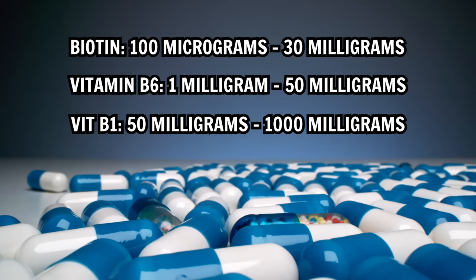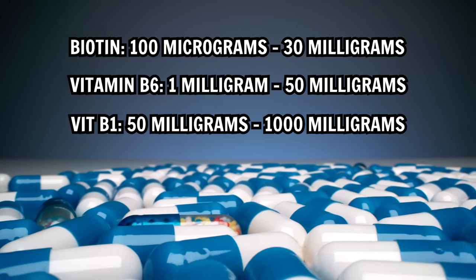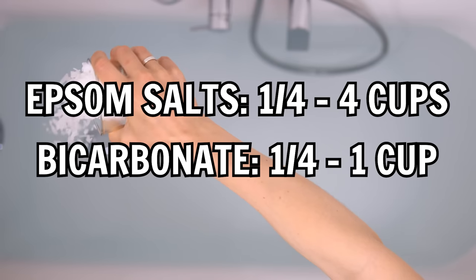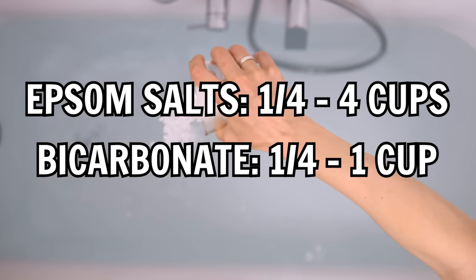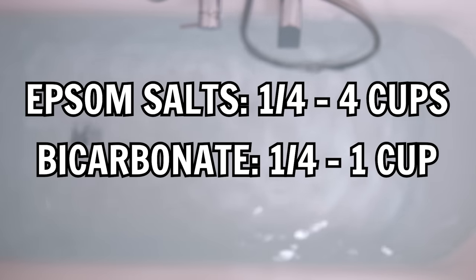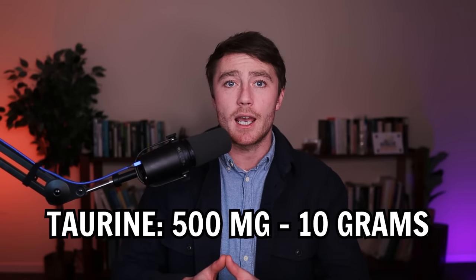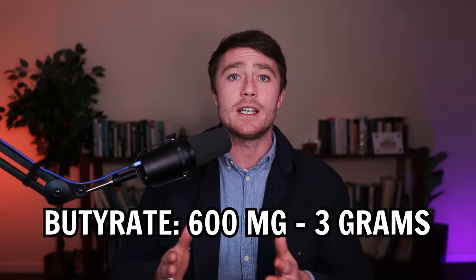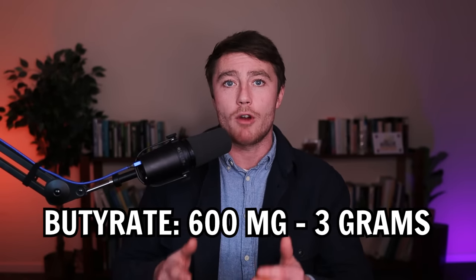The dose of B vitamins varies widely from person to person — start at the lower end and gradually build up to higher doses if necessary. The same goes for baths: start at a very small amount and build up very gradually if tolerated. Aim to remain in the bath for at least 20 minutes if possible, and if you don't have access to a bath, use foot soaks. A useful dose of taurine can range anywhere from 500mg per day up to 10g per day. Butyrate can be used as either sodium butyrate or calcium magnesium butyrate, and the dose ranges between 600mg and 3g per day.